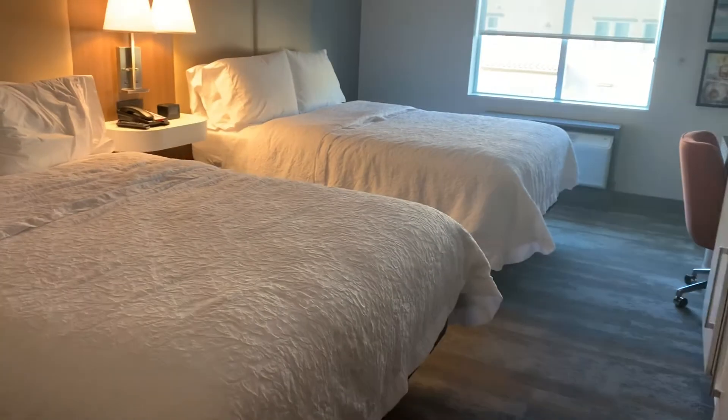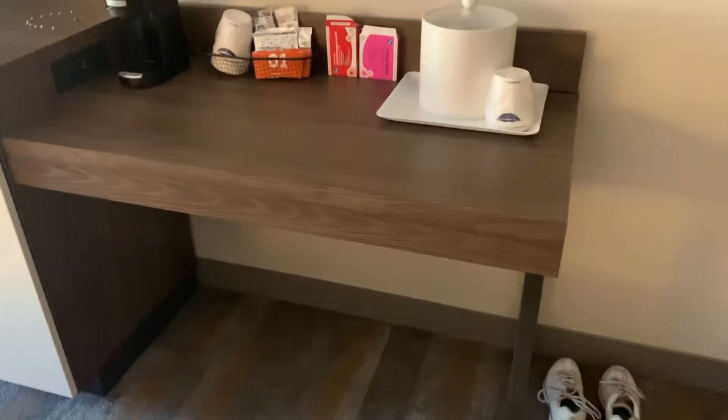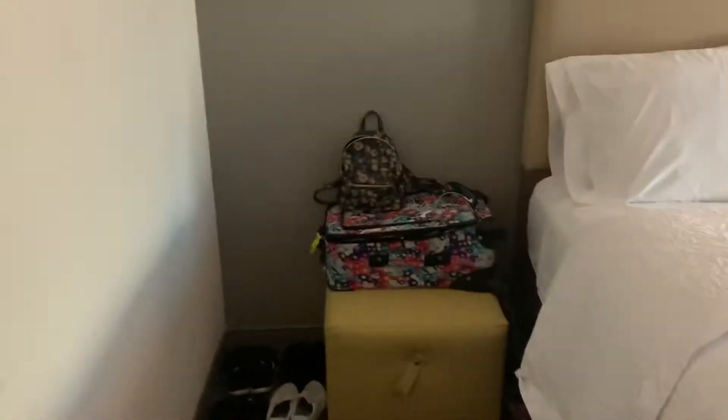We got the double queen bedroom. That yellow thing — there's two of them — goes under this little table. We pulled them out and used them to put suitcases on.